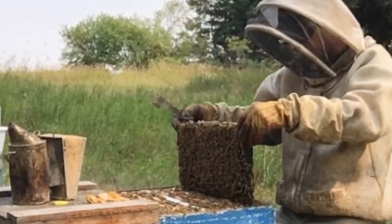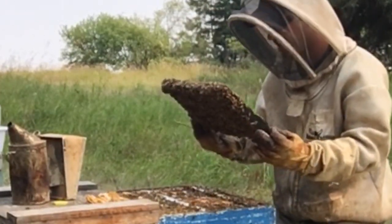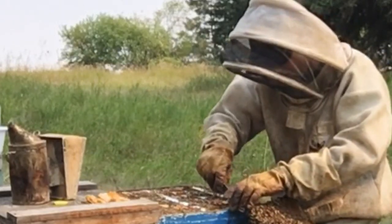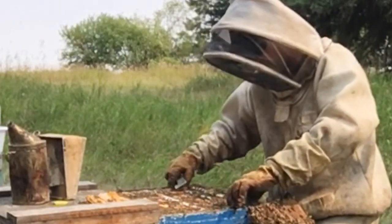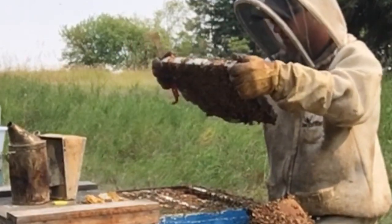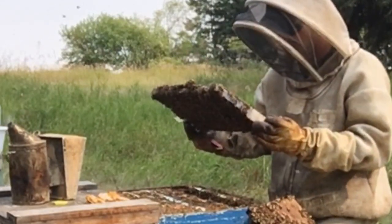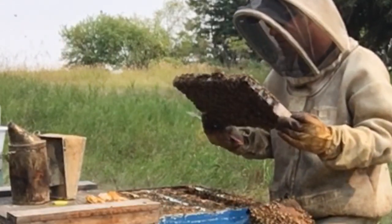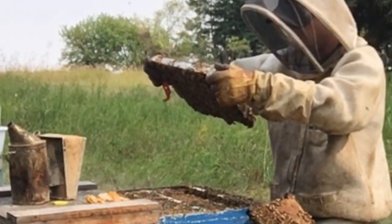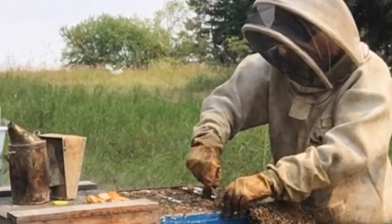I've fed them some syrup and they're nicely filling out the frames full of syrup. Here's a nice, beautiful frame of brood. This frame of brood will contribute to the winter nest. By the time it hatches out it will be into September — I like to count anything that hatches in September as probably going to be part of the winter nest.